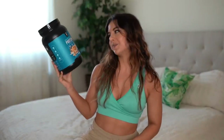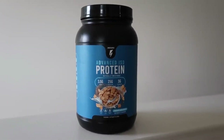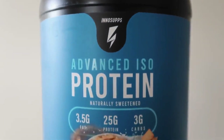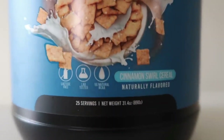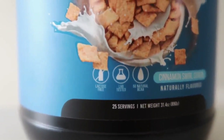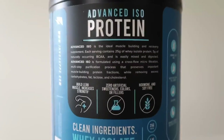Last but not least, we are looking at a protein supplement. I have been using InnoSupps — I just became a sponsored athlete of theirs, so I'm super excited to share this with you. It is their advanced isoprotein in the flavor cinnamon swirl cereal. When you put it in oat milk, it tastes like the milk after you've had your cinnamon toast crunch cereal — identical. There is no artificial flavor, no aspartame, nothing artificial in here. What I love about this brand is their ingredients are very, very clean — lactose free, soy free, and GMO free. Nothing disgusting in this baby.